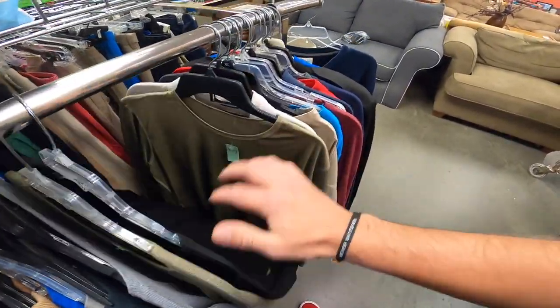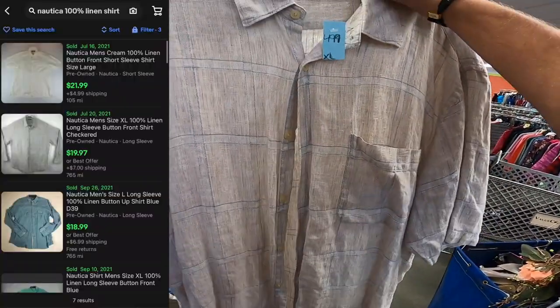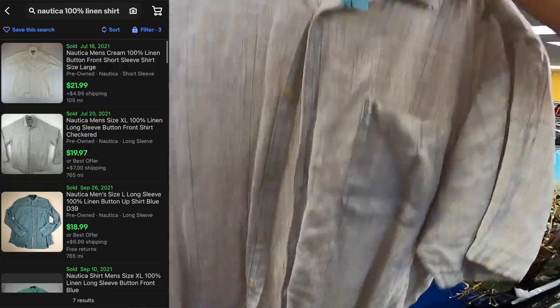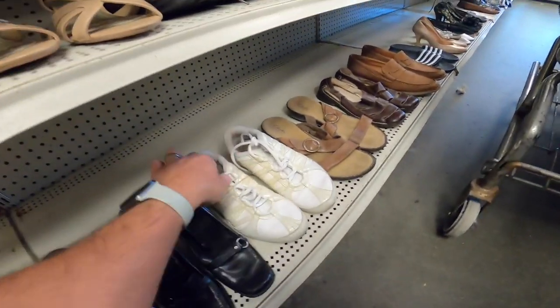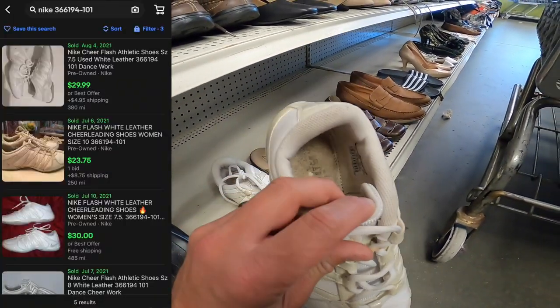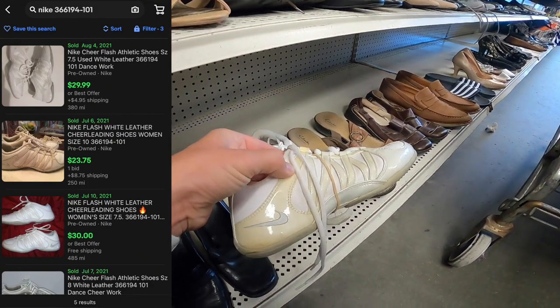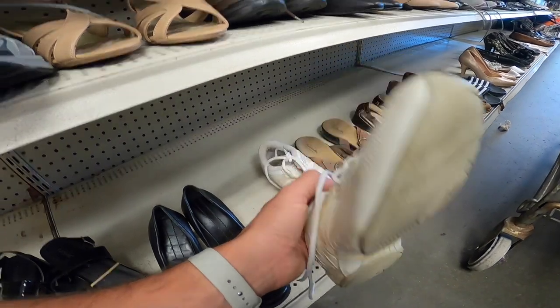There's a Nautica shirt — it's not vintage but definitely looks like it is. It's 100% linen — I'll check the comps on that. Also noticed these Nikes — they don't have insoles, but I can replace those. Same Nike as the other pair I got that are all black, just in white. Five dollars with 20% off — I'll take them.